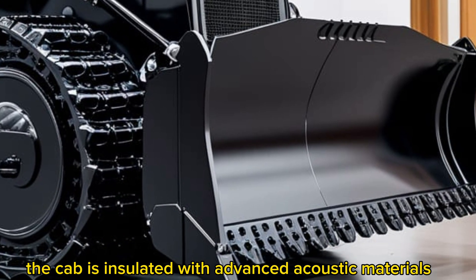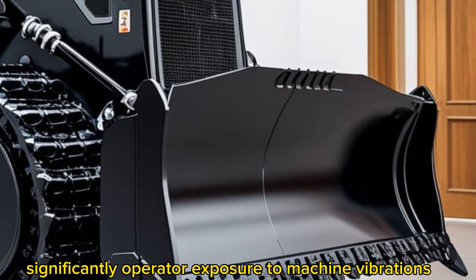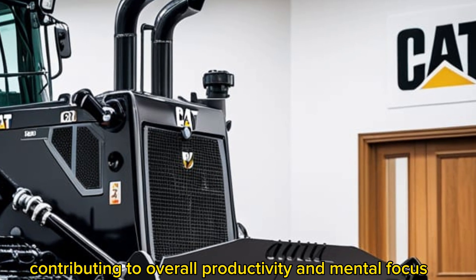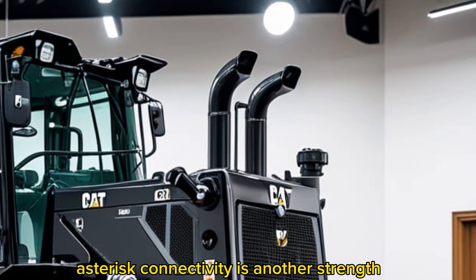Noise and vibration reduction were also a focus in the 2026 design. The cab is insulated with advanced acoustic materials, and new isolation mounts significantly reduce operator exposure to machine vibrations. This ensures a quieter, more pleasant work environment, contributing to overall productivity and mental focus.